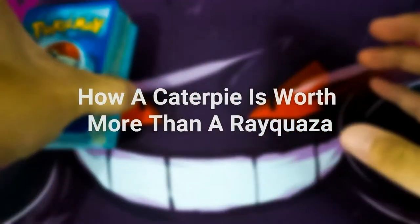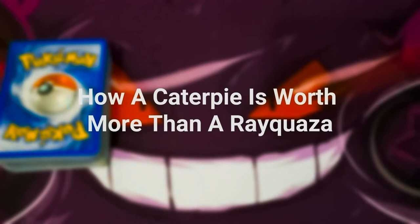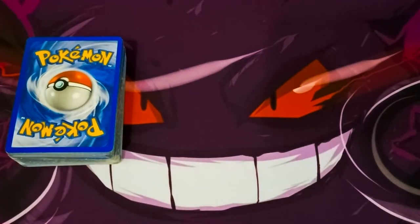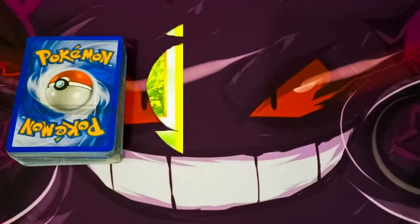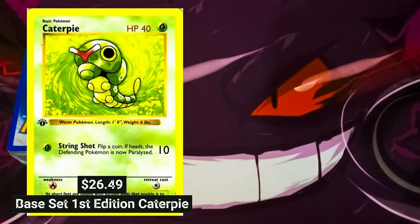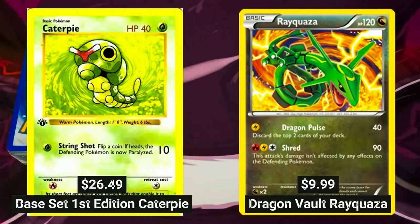I am going to show you how a common Caterpie vintage card can be worth even more than your modern-day Rayquaza Rare card. Let us first look at how much a base set first-edition Caterpie costs. A base set first-edition Caterpie is sold for $26.49 on TrollandToad.com, while a Rayquaza card from the Legends Awakened set is sold for $18.48.